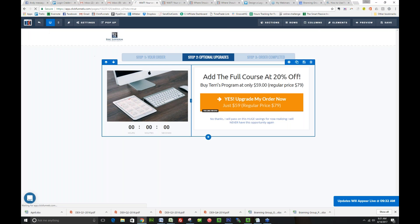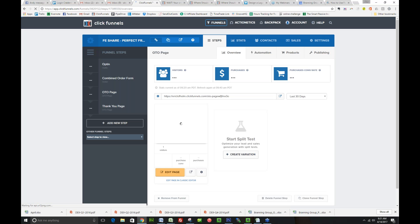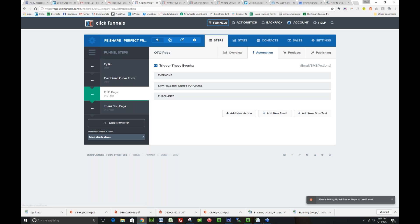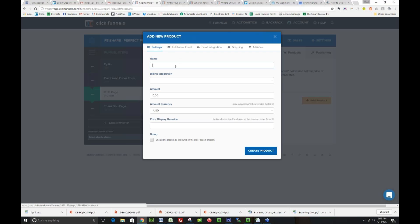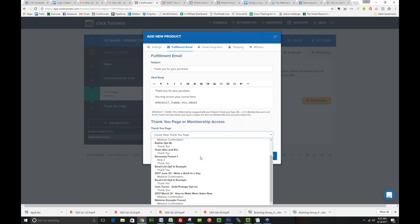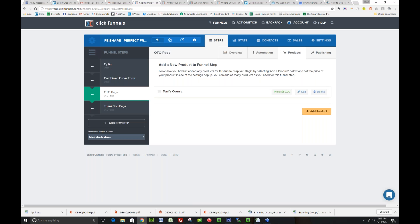So let me show you how to set this up. Under the OTO page automation, if they came here and did not buy your one-time offer, you can email them and either give them another opportunity or ask why they didn't purchase. For the products, I'll create 'Terry's Course' at $59, price override $59, fulfillment email 'Thank you for your purchase, you can access your course here,' then pick where they'll go. Create the product — now this one-time offer page is all set up.